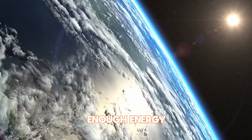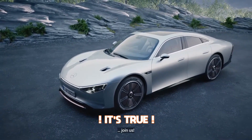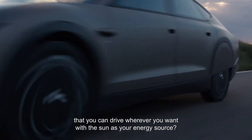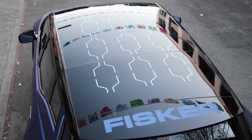Did you know that the sun provides enough energy in just one hour to power the entire planet for a year? It's true! And with the latest advancements in solar electric vehicles, we can harness this power to create some of the most innovative and eco-friendly cars on the road. In this video, we're going to take a deep dive into the world of solar-powered transportation.